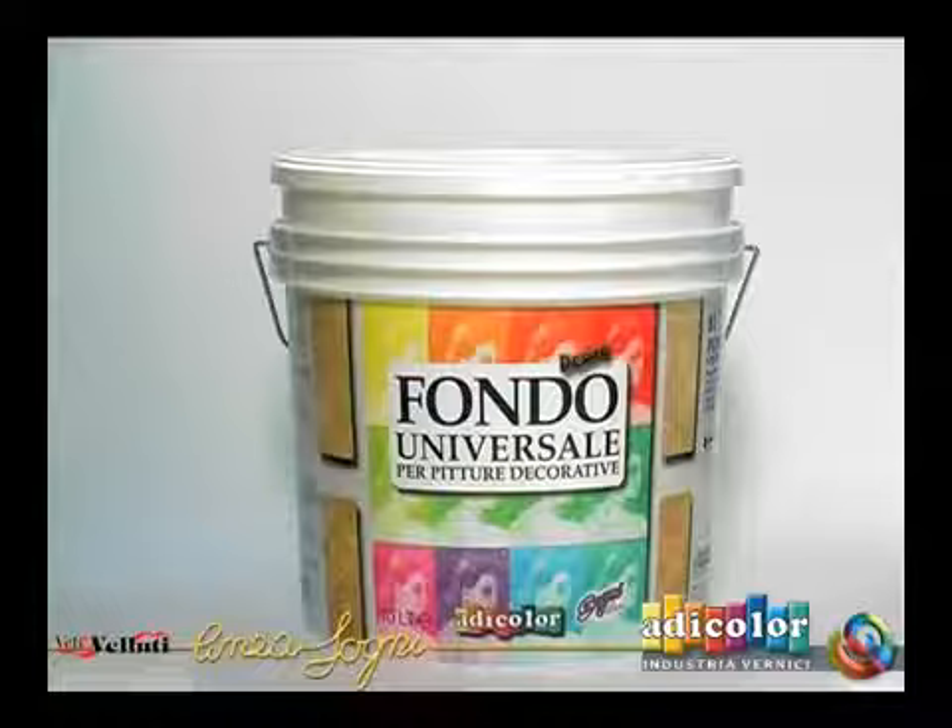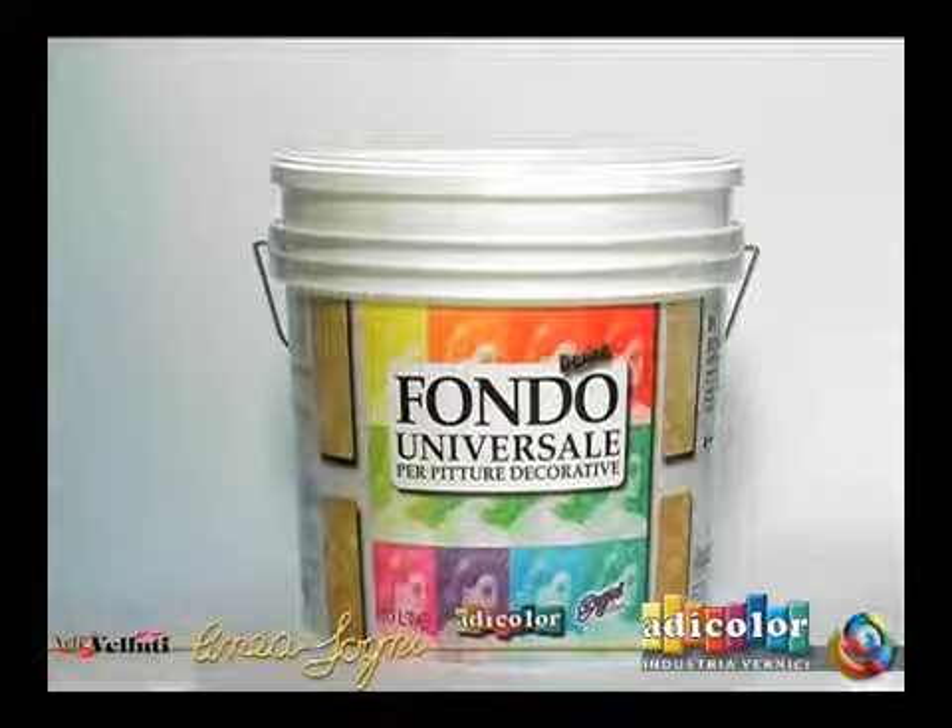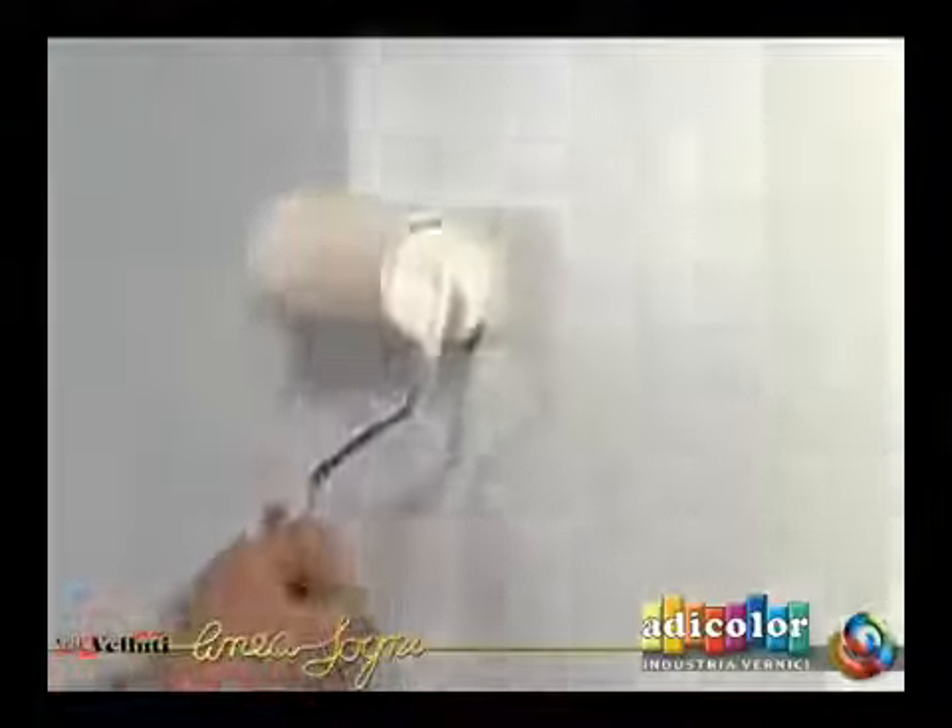Apply one or two coats of Adicolor Fondo Universale with a brush or roller, diluted 20 to 25%, either white or in a color which is similar to the chosen finish.